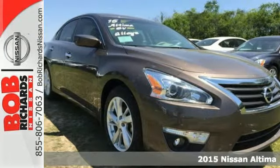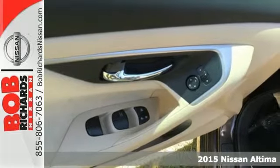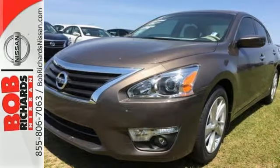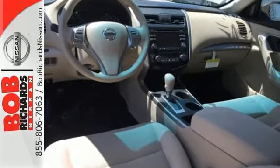It's a 2015 Nissan Altima. This sedan comes equipped with a suite of standard safety, driving and convenience features aimed to inspire certainty behind the wheel. Drive smoothly with the four-wheel independent suspension and traction control.